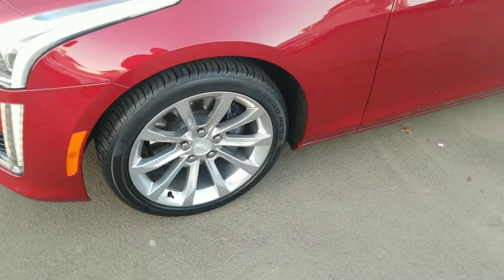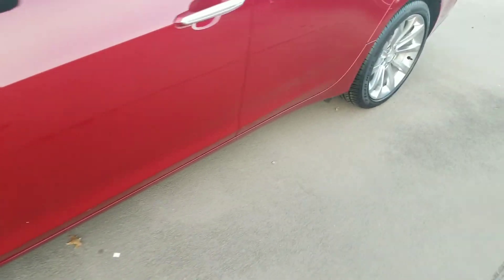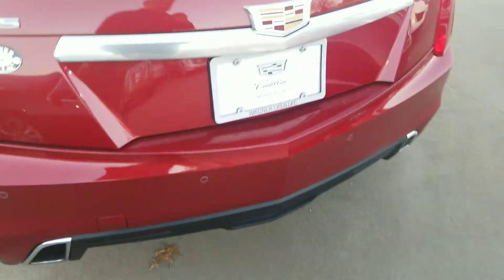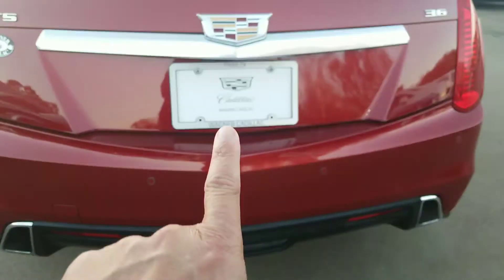Starting from the front, no damage that I can see. You do have the polished wheels, which makes the car just look that much nicer. It is the 18-inch wheels and tires. Of course, you've got your backup camera right there.